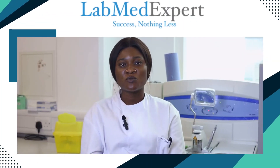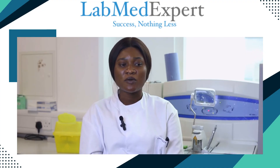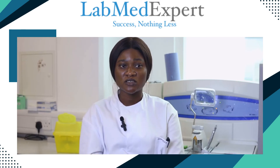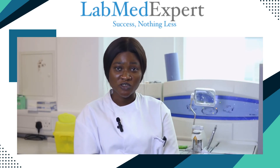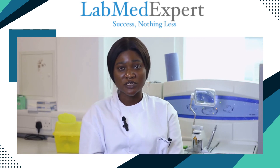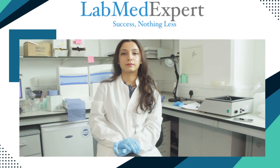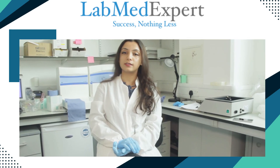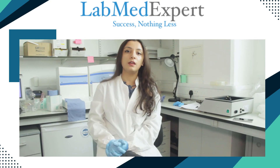Hi, my name is Afisat Mohamed. I just completed my training at LabMedExpert. I'm a graduate of microbiology, and I'm currently doing my master's in advanced biomedical science. I just finished my six weeks of training in histology at LabMedExpert. I heard about LabMedExpert through different sources, such as Instagram, LinkedIn, and some of my close friends who had already done this training and recommended me to join LabMedExpert.